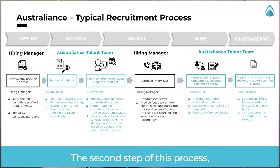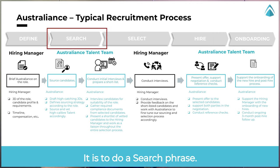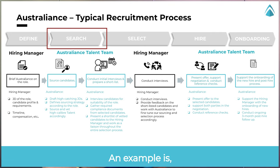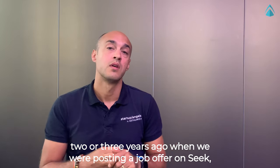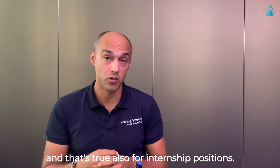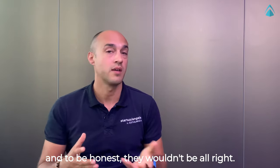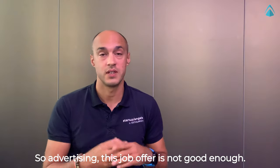The second step of this process, once you are clear on who you want to recruit, is to do a search phase. Typically a number of companies will post on LinkedIn or paid job boards such as SEEK. For example, two or three years ago when we were posting a job offer on SEEK, we would receive up to 700 applications — and that's true also for internship positions. Today, we would receive less than 50, and to be honest, they wouldn't all be great. So advertising the job offer is not good enough.